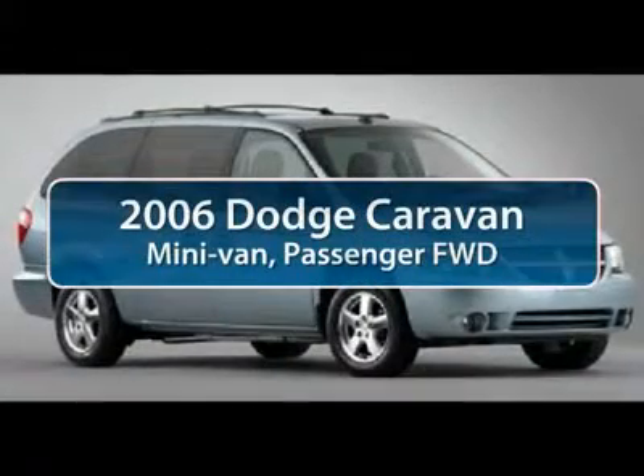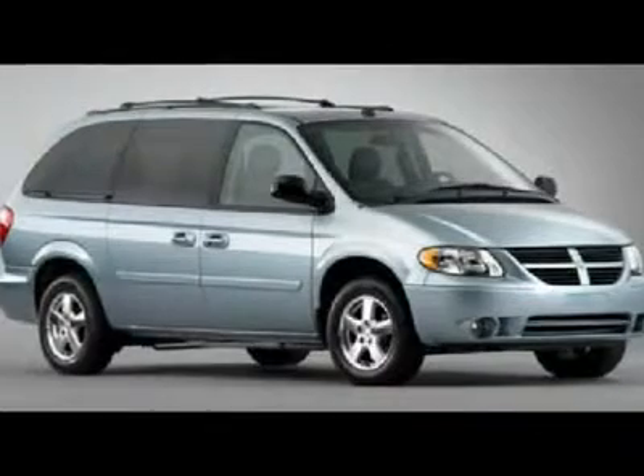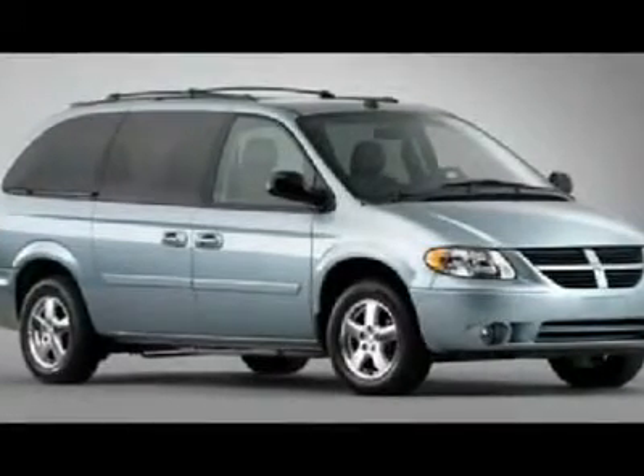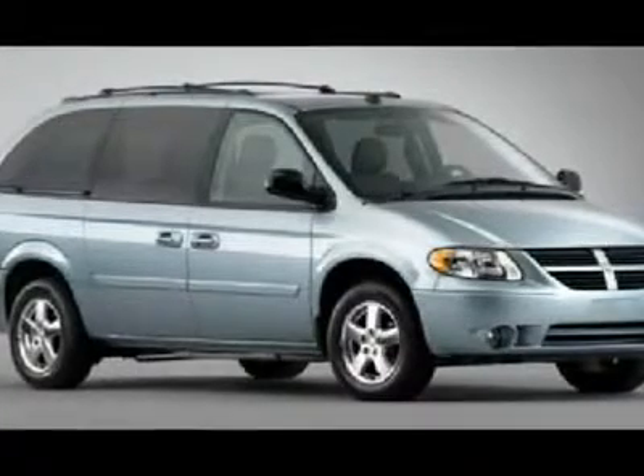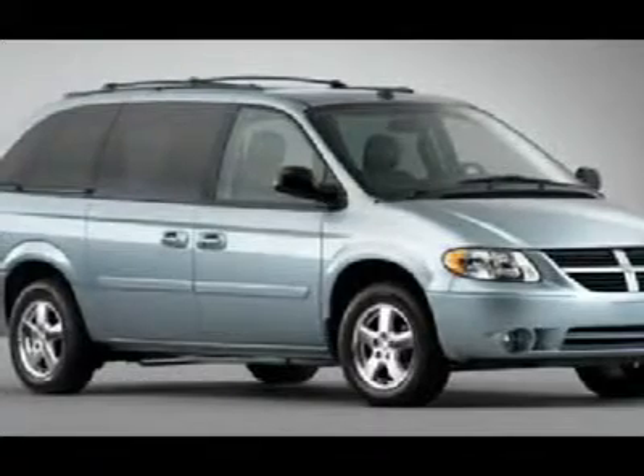The 2006 Dodge Caravan. The Dodge Caravan invented the minivan, offering an especially useful amount of room in a surprisingly easy-to-drive package. The Caravan quickly became the new synonym for family transportation and spawned competitors from all sides.